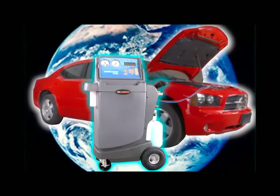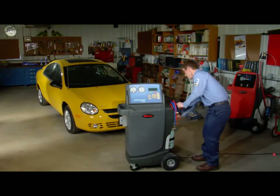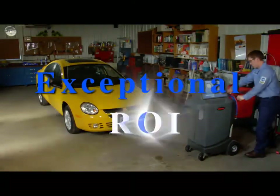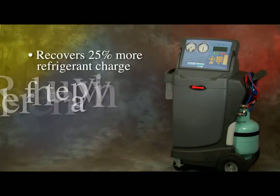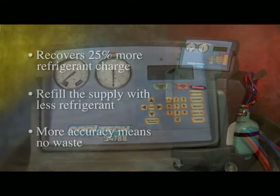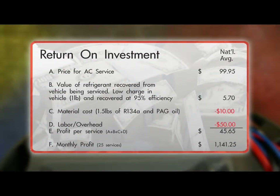Finally, in addition to helping the environment stay green, let's see how the RobinAir Cooltech 34788 makes some green for you in the form of an exceptional return on investment. The new 34788 recovers 25% more of the customer's refrigerant charge, so you can refill the supply with less refrigerant and be more accurate at the same time. This graphic shows the handsome return on investment of the 34788 — it can actually pay for itself in less than four months.